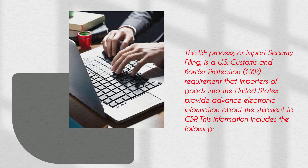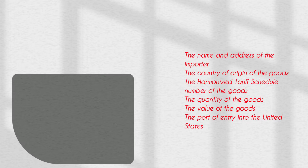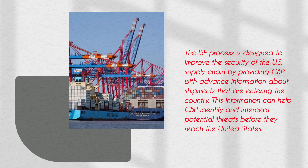This information includes the following: the name and address of the importer, the country of origin of the goods, the harmonized tariff schedule number of the goods, the quantity of the goods, the value of the goods, and the port of entry into the United States.